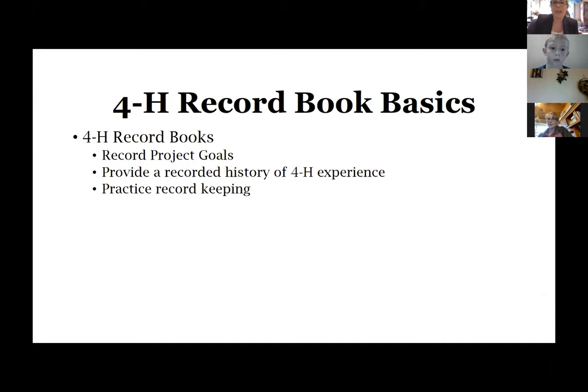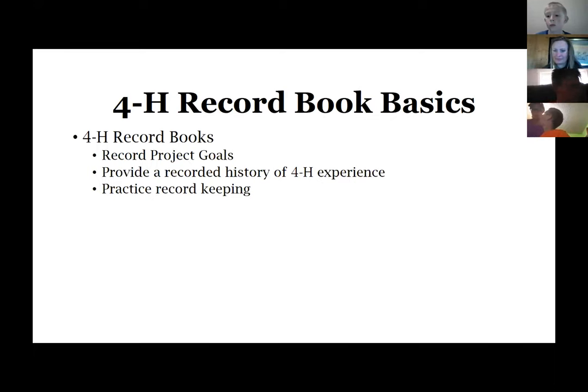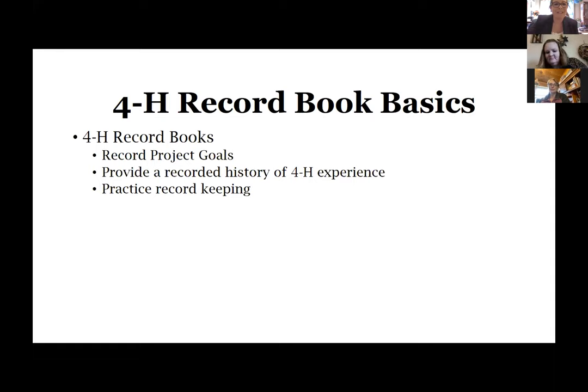First, we need to talk about what a record book is. Opening it up to anyone in the chat — wouldn't a record book be like something that you record on? Yes, the process of the activities that you do and why. That was a great answer. It's also described as an awesome reflection activity.